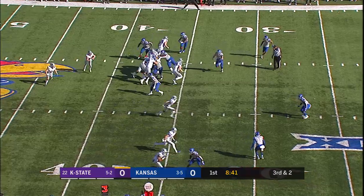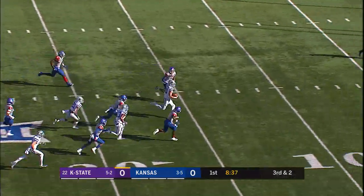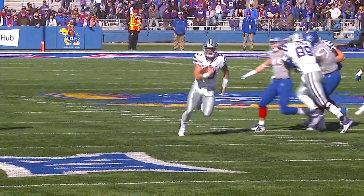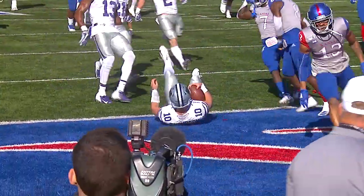Tight right, trips to the right, here's the option for Skyler Thompson — great fake, he'll run. 30, he's at the 20, to the 15, 10, 5, and down at about the 2-yard line. Skyler Thompson will be marked at the 2-and-a-half. Hassan defends, saving the touchdown.